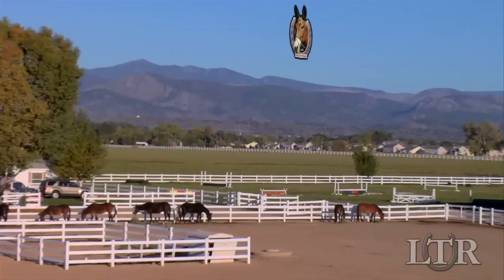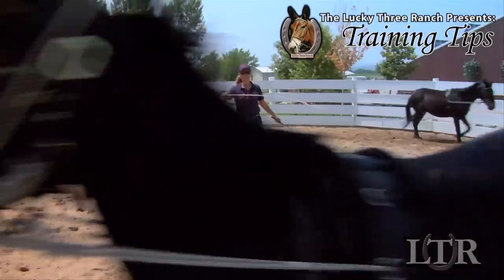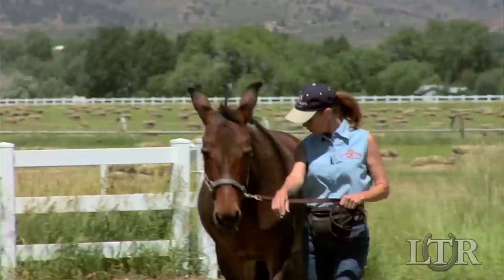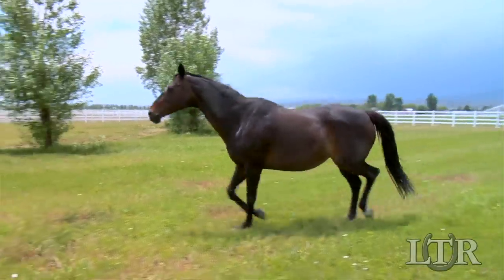Hi, I'm Meredith Hodges and welcome to the Lucky 3 Ranch. I get a lot of letters and emails from people with training and behavior questions about their equines, so I'm going to take you back to the beginning with a series of training tips that work for all equines.